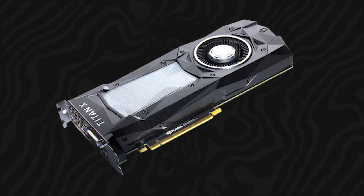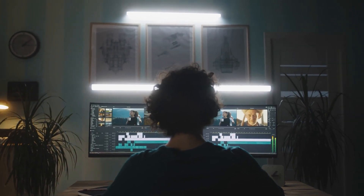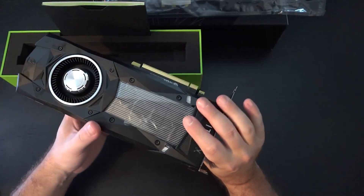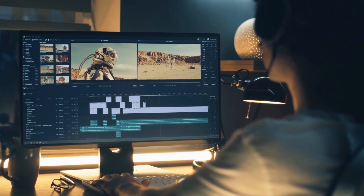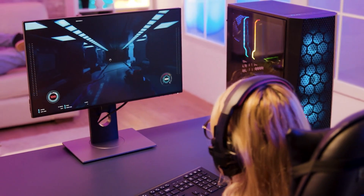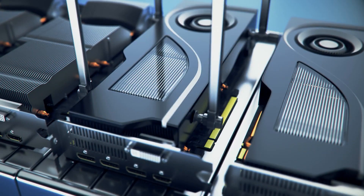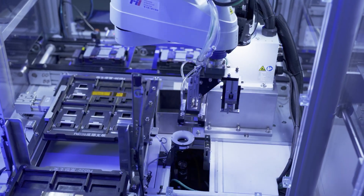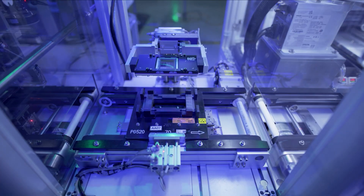The response to the Titan X Pro has been overwhelmingly positive, with industry analysts and tech enthusiasts praising its innovative features and exceptional performance. Many see the Titan X Pro as a game-changer that will set new standards for the industry and drive the next wave of technological advancements. The card's ability to handle complex tasks with ease, combined with its cutting-edge features, makes it a must-have for anyone serious about graphics and computing. However, the Titan X Pro's impact goes beyond just its technical specifications. It represents NVIDIA's commitment to pushing the boundaries of what is possible and continually innovating in the field of computer graphics.